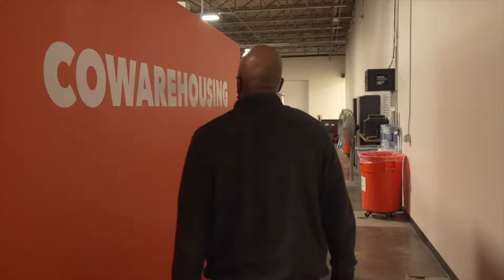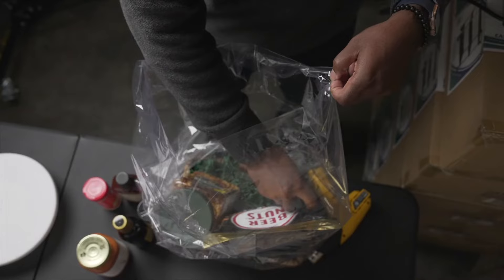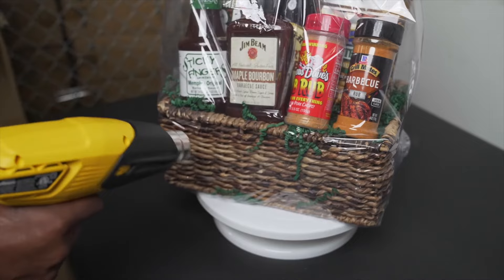The Loading Dock has been very beneficial for my business. As a startup, to be able to have all the resources that the Loading Dock provides has been immeasurable. That's been the main thing that's really helped us take off and gain traction — we didn't have to incur all of those initial costs to start up.